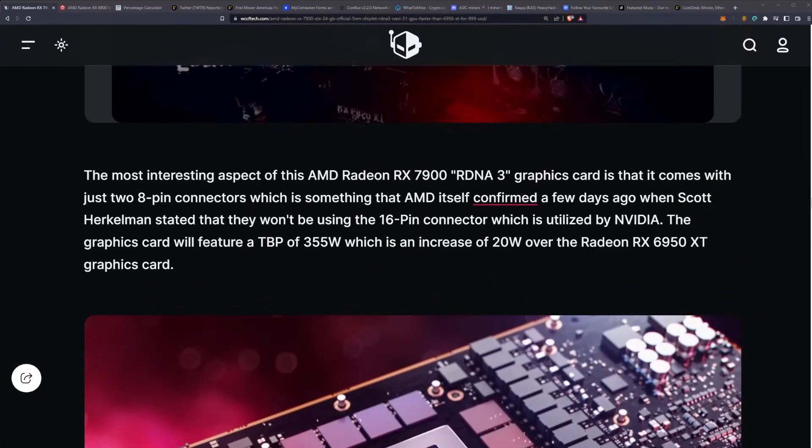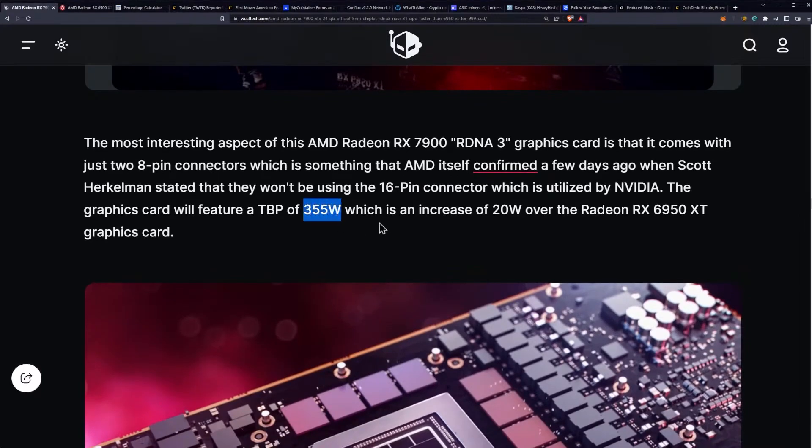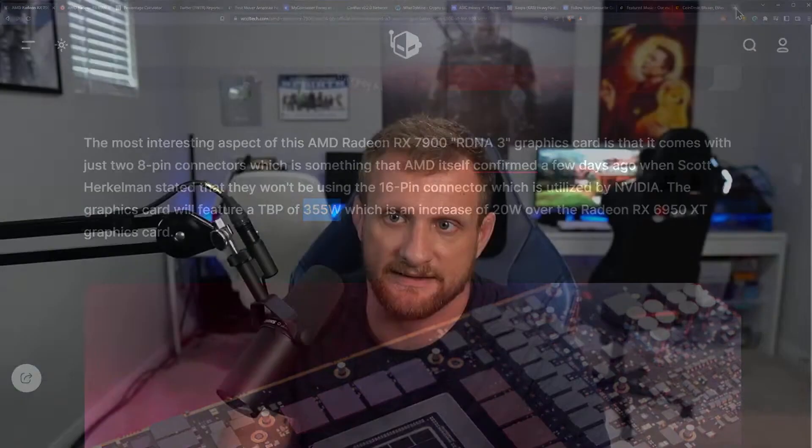The most interesting aspect for miners is that the 7900 XTX comes with just two 8-pin connectors, confirmed by AMD's Scott Herkelman — they won't be using a 16-pin connector like NVIDIA. The card will feature a total board power of 355 watts, which is an increase of only 20 watts over the 6950 XT — essentially the same TDP as a 3090, which is pretty crazy.